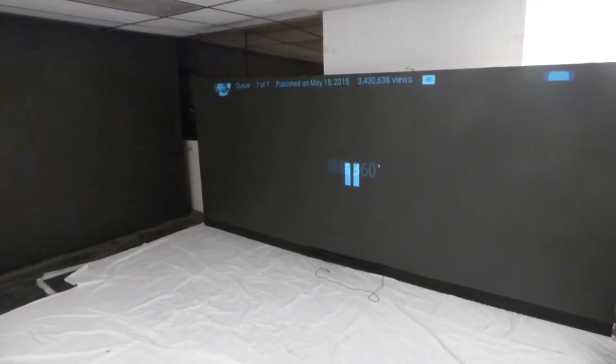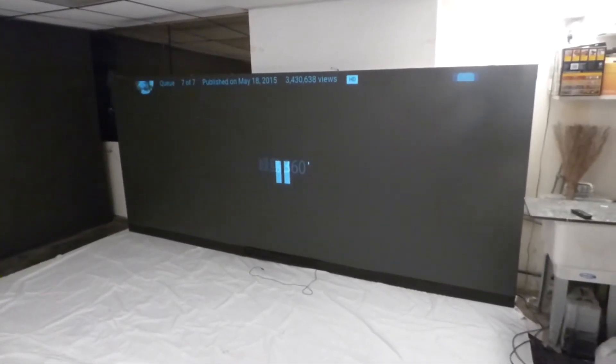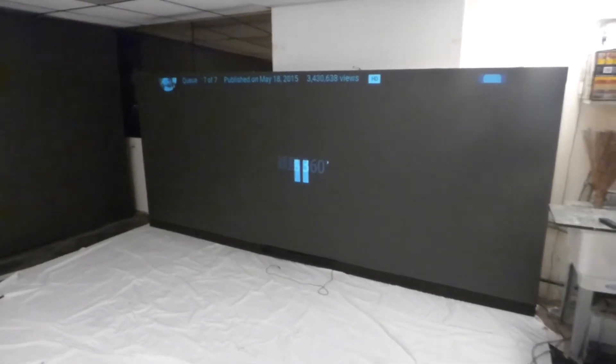This screen is pretty big — about five and a half feet high and around 157 inches wide. This is the ultimate widescreen panorama.